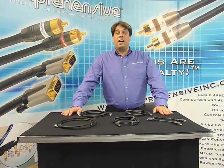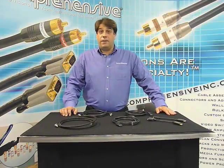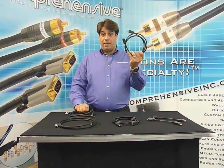Hello, my name is Martin Fensterstock. I'm the Sales and Marketing Manager at Comprehensive. Today we're going to discuss some of the differences between HDMI cables and DisplayPort cables.